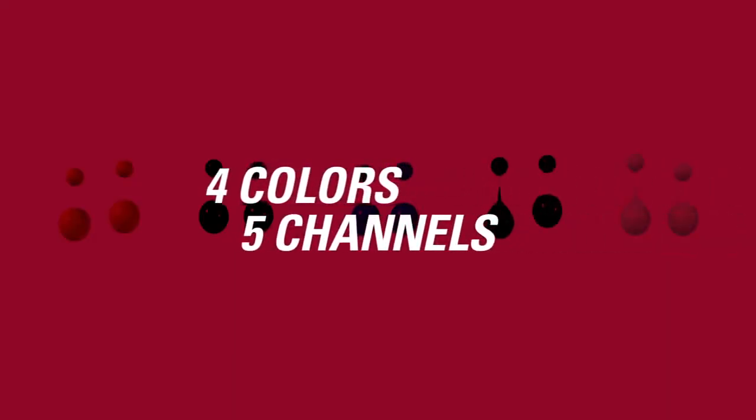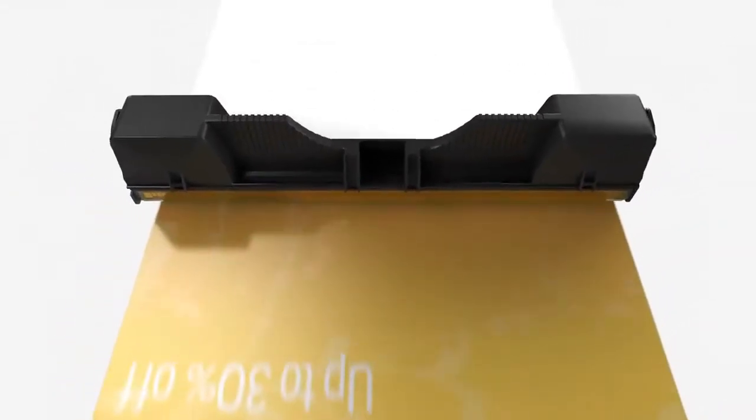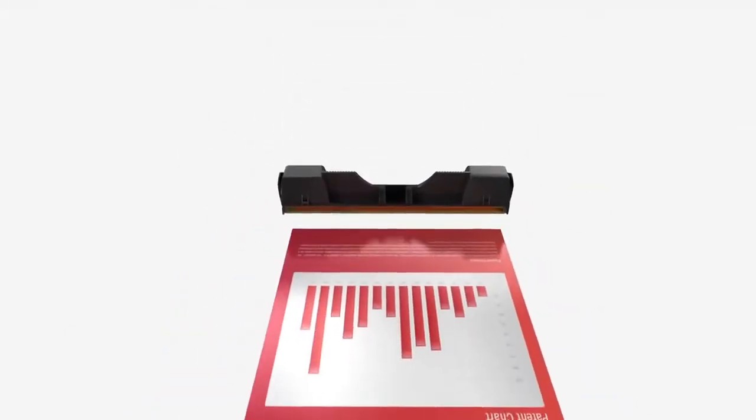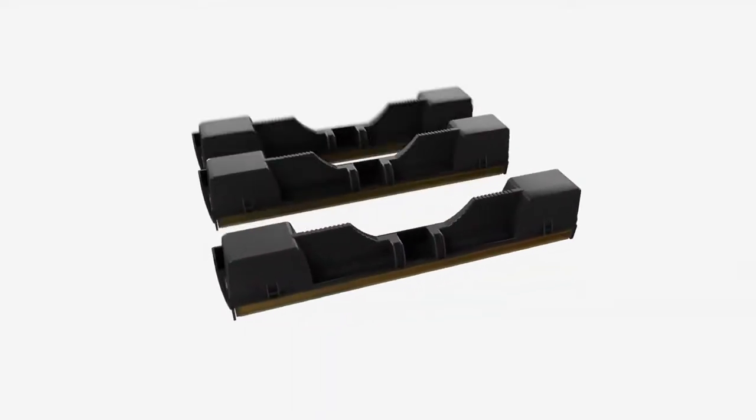Memjet inks are unique too. Their water-based 4-color CMYK ink formulations are specifically designed to optimize Memjet print head performance and reliability. And here's the thing — this is the most advanced, affordable, and versatile digital printing system ever created.